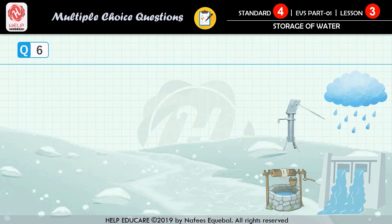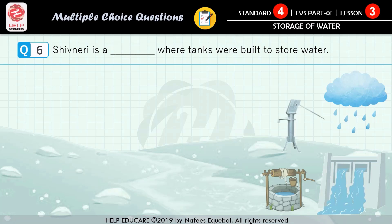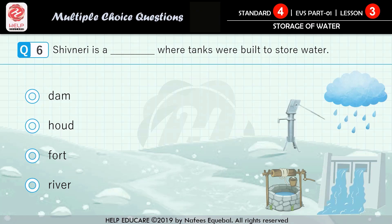Question number 6: Shivneri is a fort where tanks were built to store water. First option: dam. Second option: hauj. Third option: fort. Fourth option: river. The correct answer is fort.